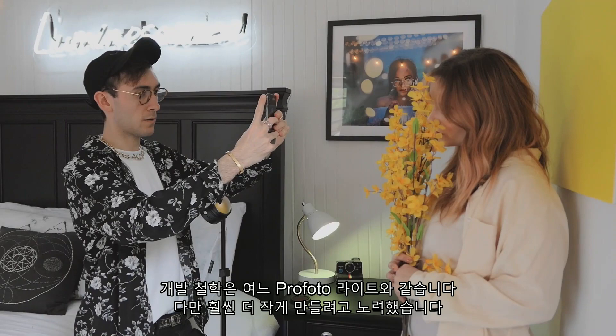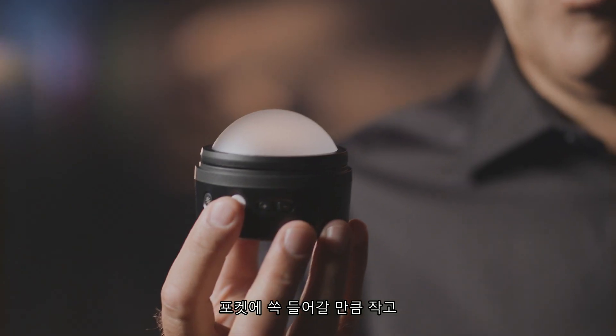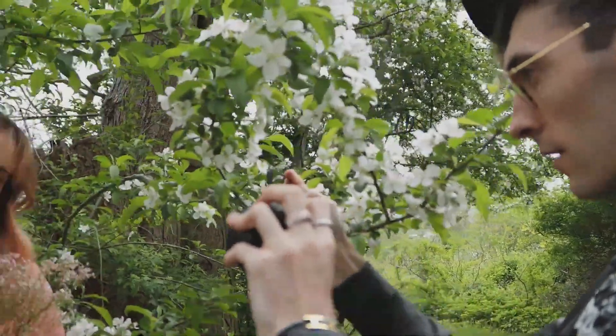It's the same philosophy as for all Profoto lights. The difference is, it's a whole lot smaller — small enough to fit in your pocket. And it works with your smartphone. Just connect to the Profoto camera app, and you hold the secret to professional-looking images. All you have to do is press the button.